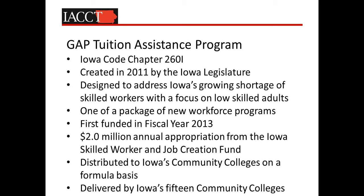This program was first funded in fiscal year 2013. We're now receiving $2 million in an annual appropriation from the Iowa Skilled Worker and Job Creation Fund. As part of that fund, there's about a $40.3 million portfolio of economic development, job training, and workforce development programs flowing through our state's community colleges to address these needs. These funds are distributed to Iowa's 15 community colleges on a formula basis to ensure that every region of the state has access.